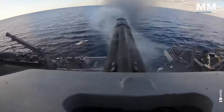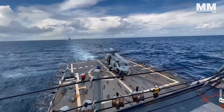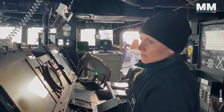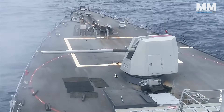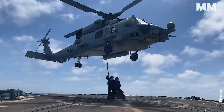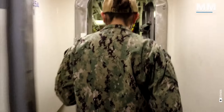Drills — fire, man overboard, flooding — are constant reminders that the sea is both your workplace and a potential adversary. When the call to battle stations sounds, it's not a simulation. The adrenaline surges as you rush to your post, knowing that the decisions you make and the actions you take have real-world consequences. The crew is your family, bound together by shared hardship and the unwavering need to trust one another. You might not like everyone on board, but you rely on them and they on you.